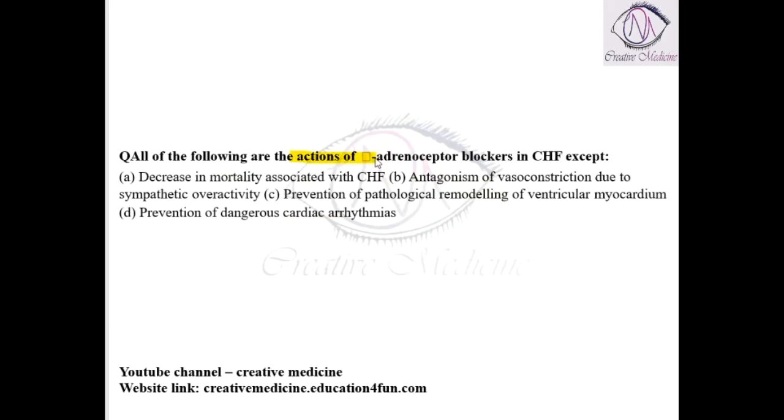Which of the following are the actions of beta-blockers in congestive heart failure except? Beta-blockers will decrease mortality associated with congestive heart failure through antagonism of vasoconstriction by sympathetic activity — this is actually done by alpha-blockers, not beta-blockers. Prevention of pathological remodeling of ventricular myocardium and prevention of dangerous cardiac arrhythmias are true actions. So the first option is false.